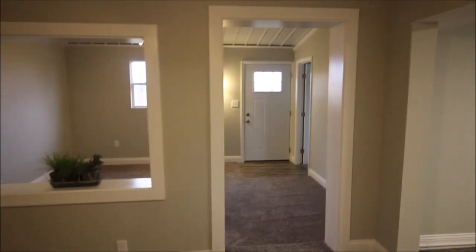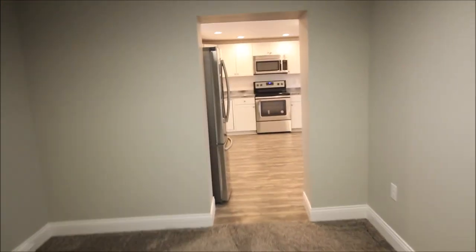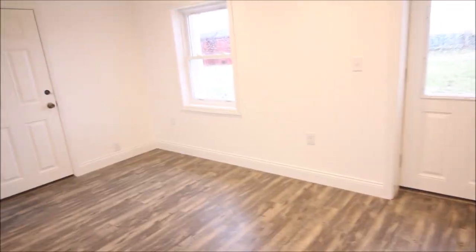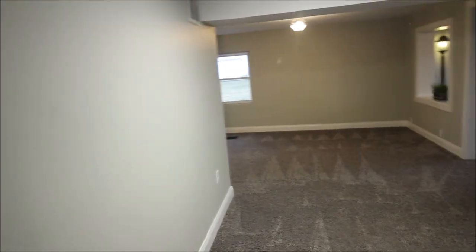I'll meet you downstairs for some closing remarks. Thank you for taking the tour with me today at 7163 Georgetown Verona Road. Don't miss out on this opportunity of this beautiful home. We have brand new air conditioning, updated flooring, drywall, brand new kitchen, brand new carpeting, all new paint, all new flooring, and new lighting.